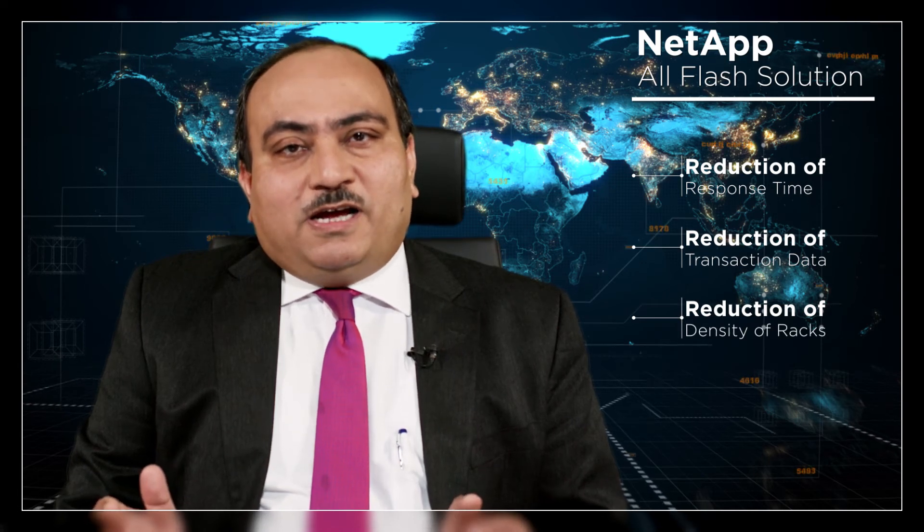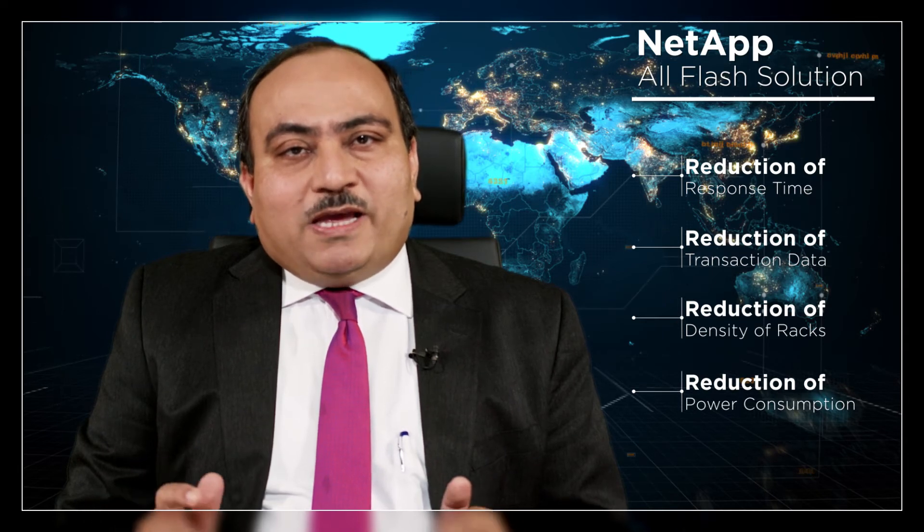We need cutting-edge response times of one to three seconds for most of the channels. That is one of the key reasons to go for full flash-based solutions. We have chosen the flash solution from NetApp to have high IOPS available to reduce our response time, as well as using complex compression algorithms to reduce the size of transaction data and transaction logs being persisted, optimizing the utilization of the full flash drives.